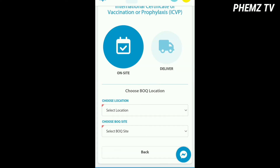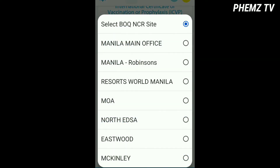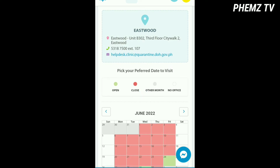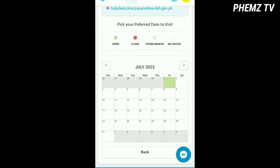Then you have to choose onsite or delivery — it's up to you. You also have to choose your location and your preferred dates including your time, depending on what date and time is available for you.